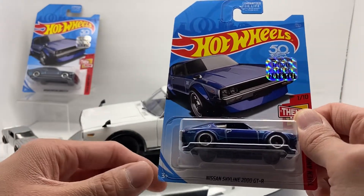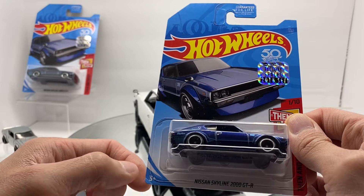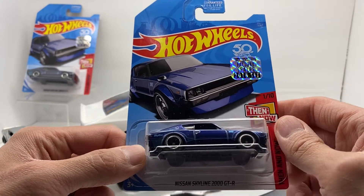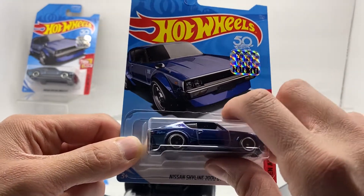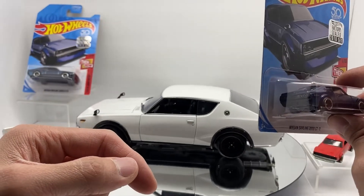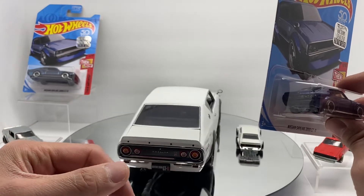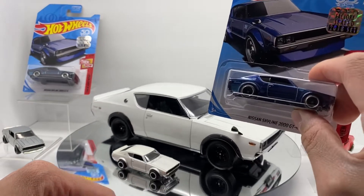The GTR was kind of out of the question for consumers at the time. It was in pre-order and it's recorded that only 197 of these were actually produced and sold. Who knows how many of that 197 are still in existence today. One of the most iconic things that came from this car is the quad tail lights that we still see today on the GTR R35 — it all originated from this car.